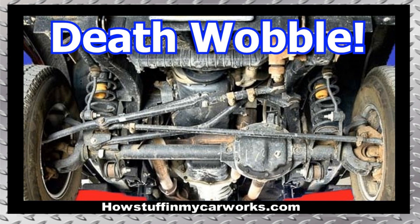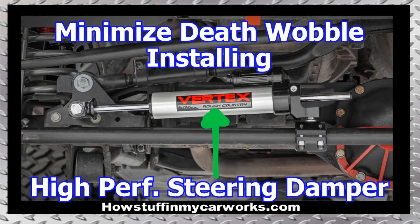Majority of times it is necessary to pull over in order to stop the vehicle from shaking. This problem tends to develop as the suspension and steering components, like ball joints, tie-rod ends, bushings, and so forth, start to wear out, developing play and altering the alignment of the vehicle. Installing a heavy-duty aftermarket steering damper helps to minimize this problem. However, it is very important to replace the worn parts and have the vehicle professionally aligned to stop the problem completely.